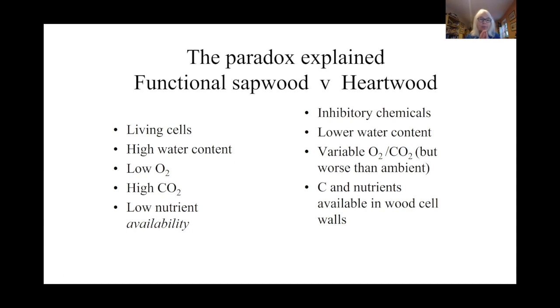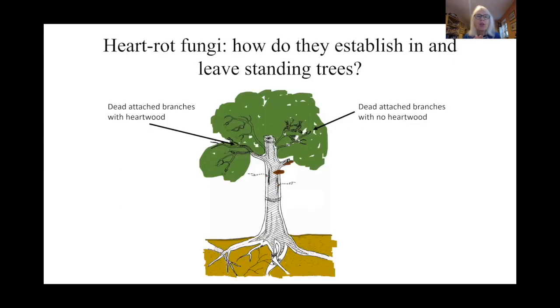Nonetheless, despite these inhibitory chemicals, the better gaseous regime and lower water content means fungi can grow within the heartwood of the standing tree. When trees are felled or fall, the situation is different — cells die quickly, water content decreases as the wood dries, oxygen increases, carbon dioxide decreases. And because of the absence of the inhibitory chemicals, the sapwood when the wood is on the floor is a much better place from a fungal perspective, which explains what was an apparent paradox.